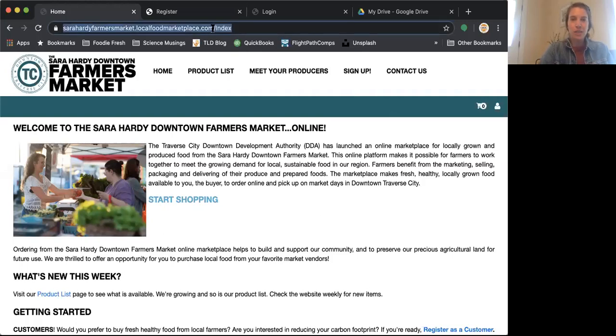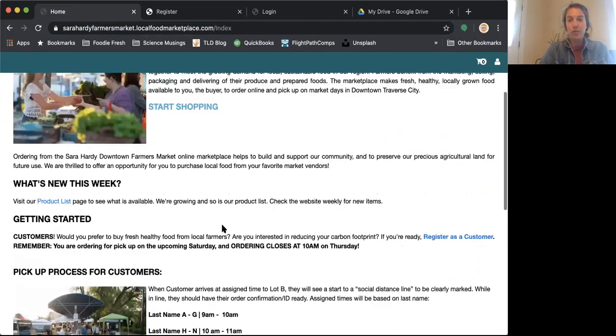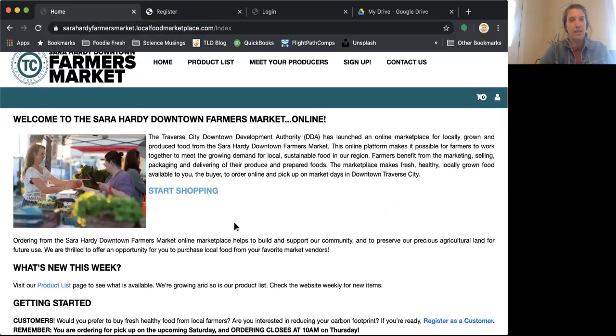The link to get to the market is right up here. It's very long, but you can really easily find it on the DDA's website — dda.downtowntc.com. You can also find it all over social right now too, so it shouldn't be difficult to find. The homepage has a lot of information on it right now because there is so much to share with everybody. Don't be overwhelmed by that. Look for the big headers as you're having questions, and know that there's even more information coming as you become a customer and confirm orders and pickups.